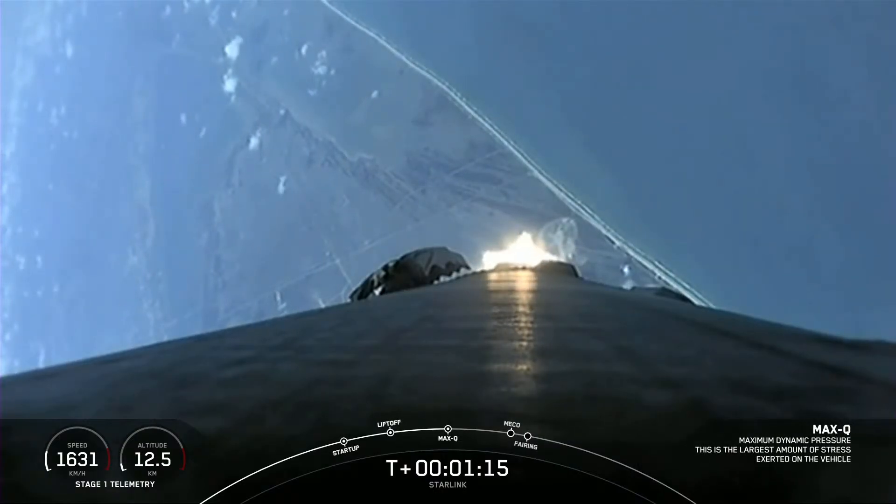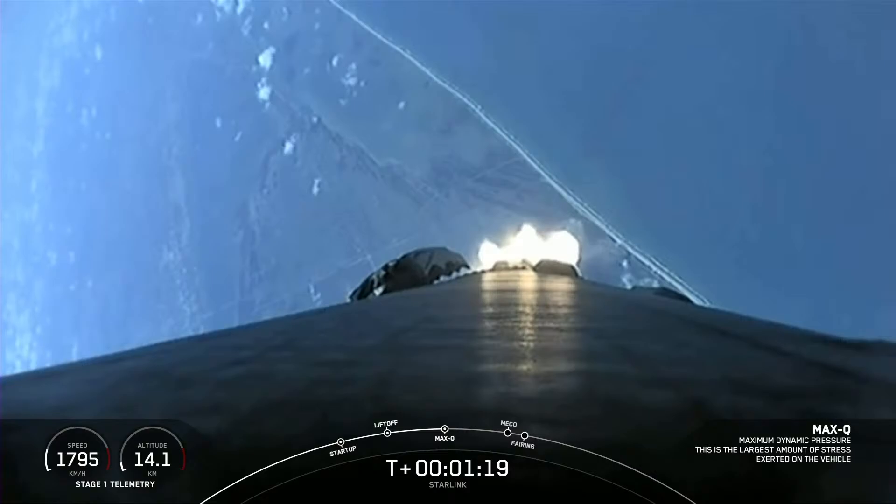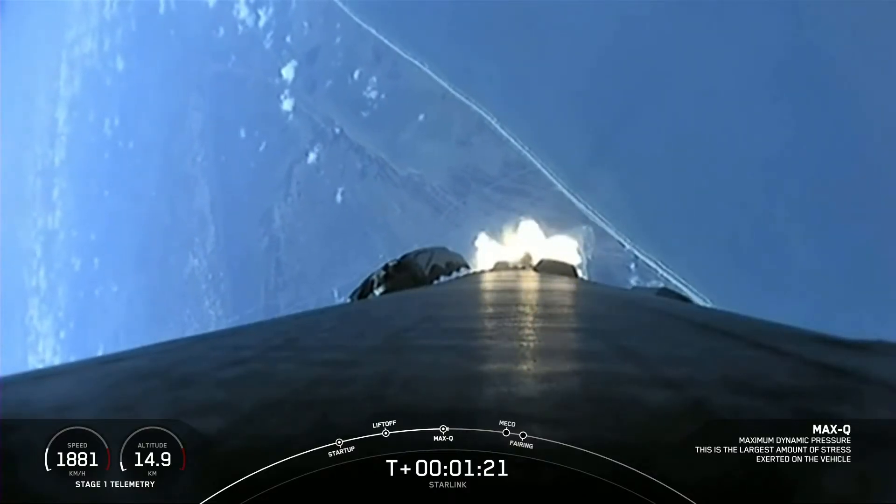Max-Q. And there was Max-Q. We are getting some great views of this daytime liftoff.